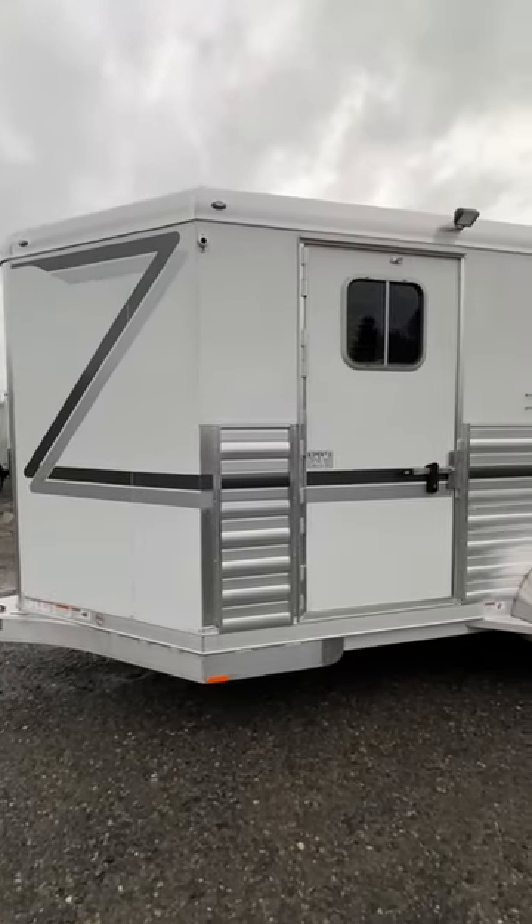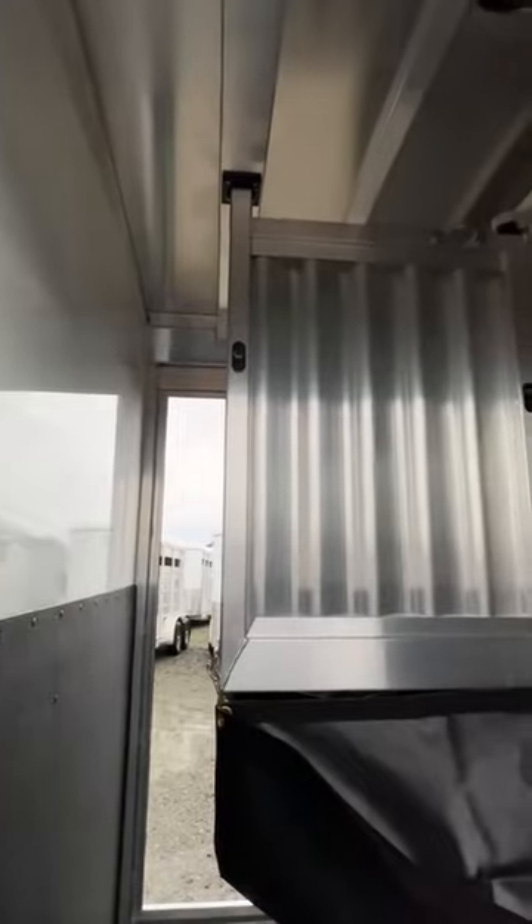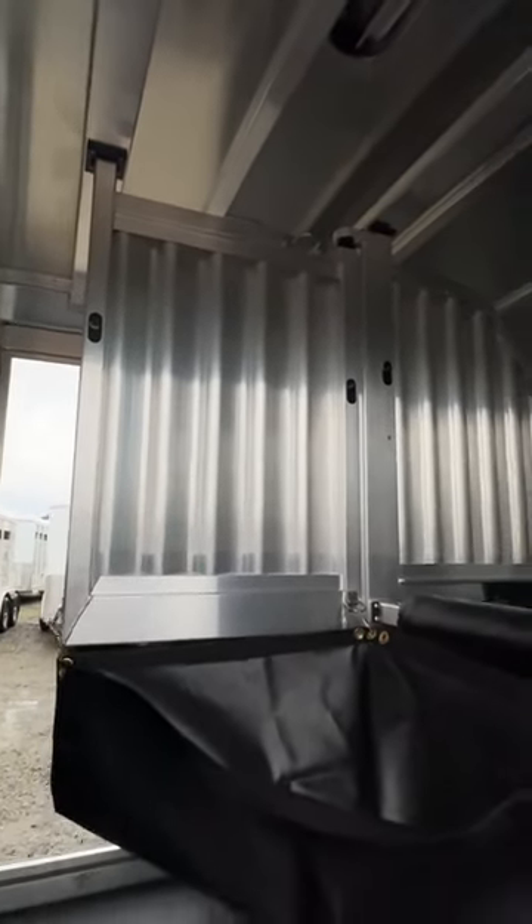This trailer is also 7 foot 6 tall, 12 foot 6 inches in length, and 6 foot 10 wide.